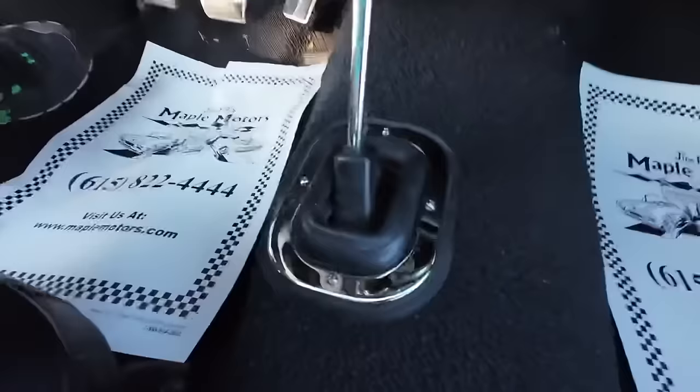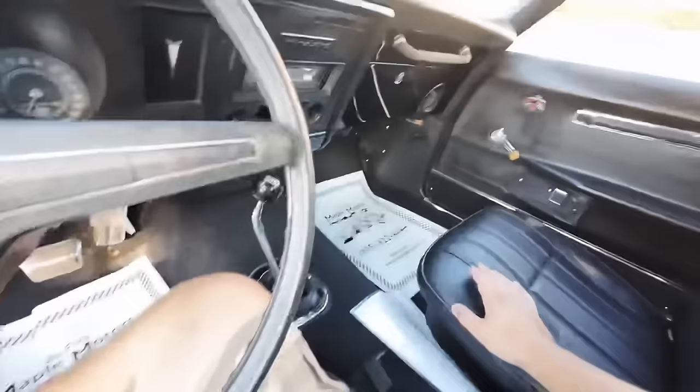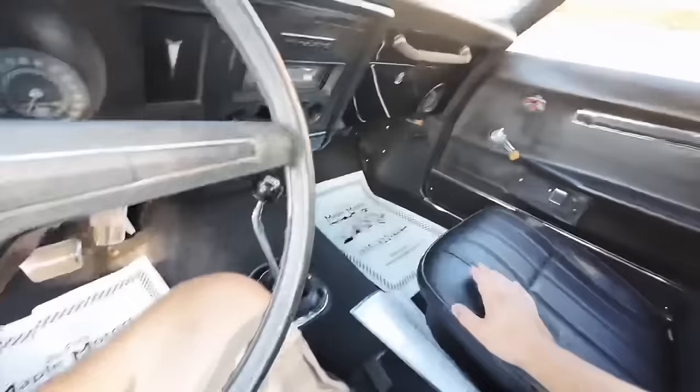I'm just wondering if those scuffs can be taken out. Headliner is new but it needs to be stretched — right guy, right place, have it fixed right up. The boot there looks new. Hearth shifter — tray ain't sitting in there right. This car doesn't need very much.